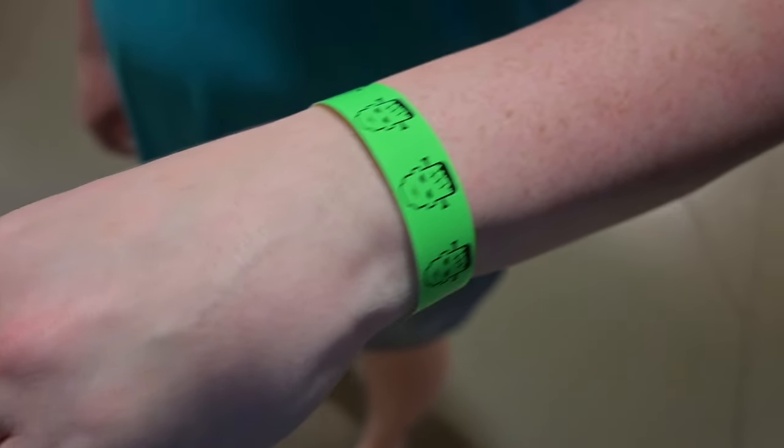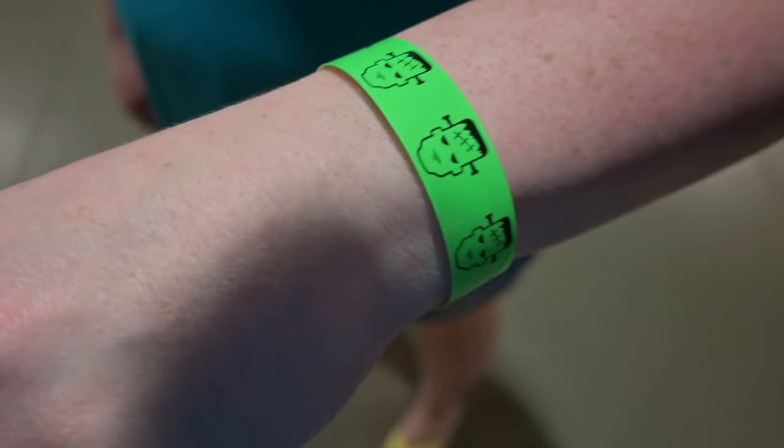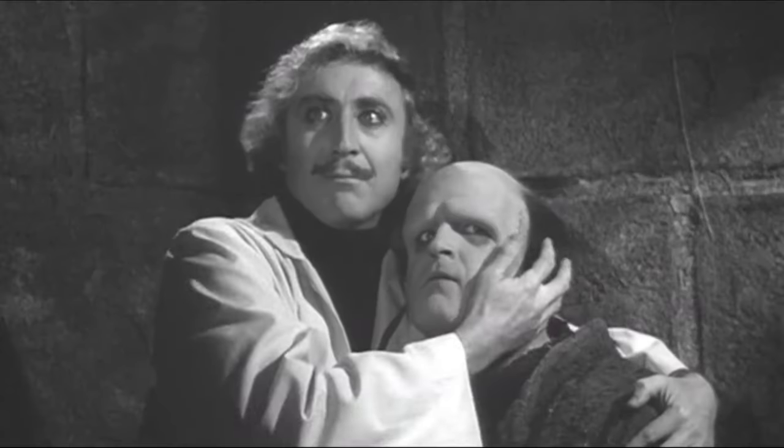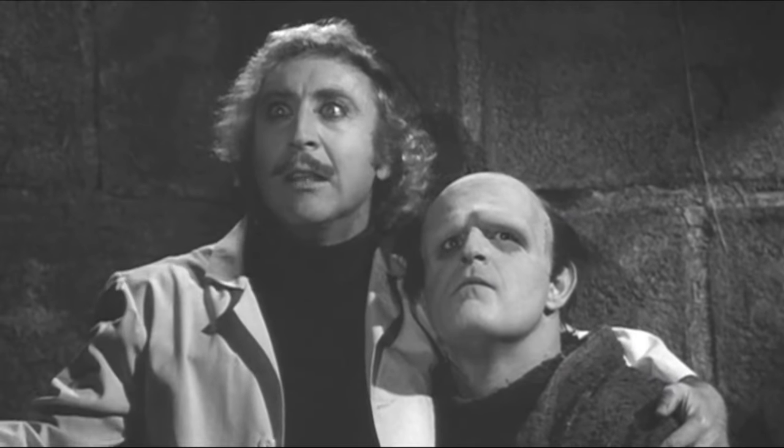We scanned our tickets and they gave us some wristbands to put on — a little Frankenstein bracelet. My name is Frankenstein.